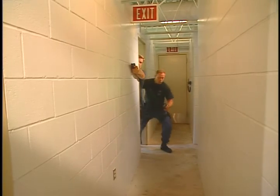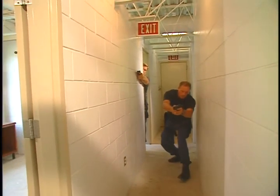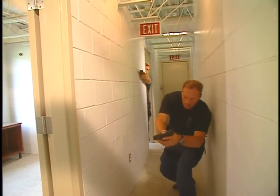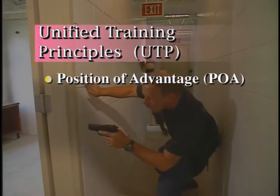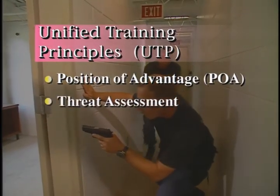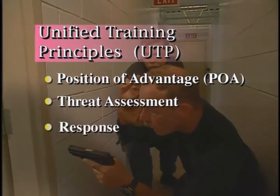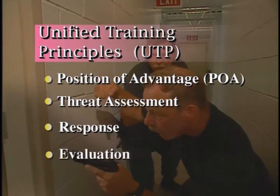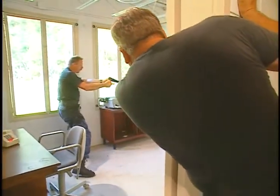Throughout these exercises, students will be able to apply the Unified Training Principles, or UTPs, which they learn during their academic training. These are: one, position of advantage or POA; two, threat assessment or decision making; three, response or action; and four, evaluation or follow through. This training reinforcement only adds to the effectiveness of the experience.